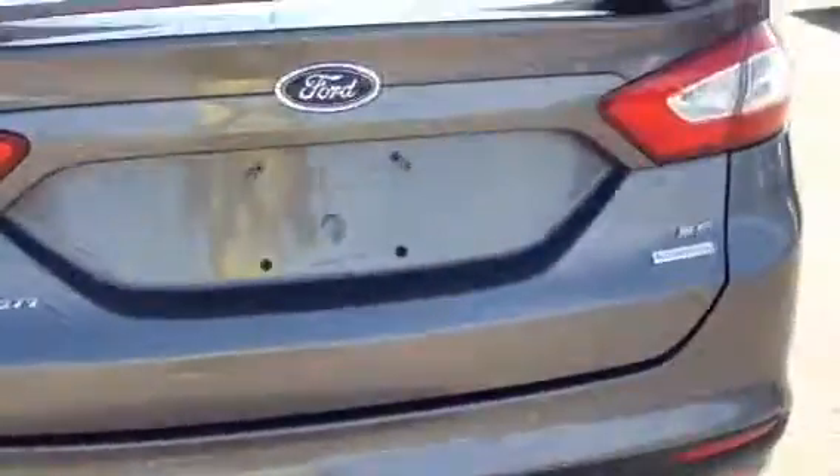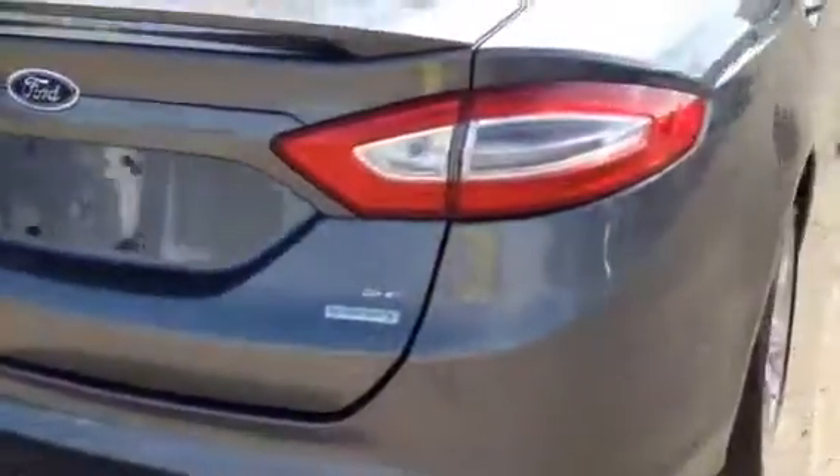The trunk offers tons of storage space and the vehicle includes park assist. Come check out this used Ford Fusion at Davis Chevrolet today in Airdrie.